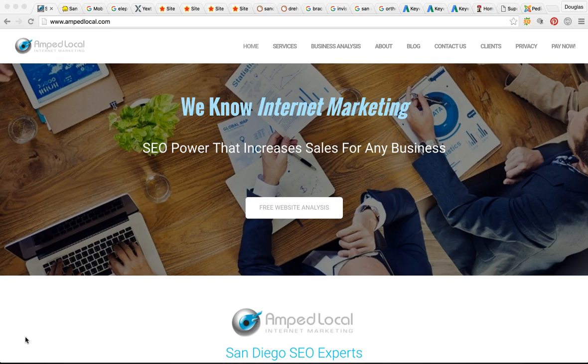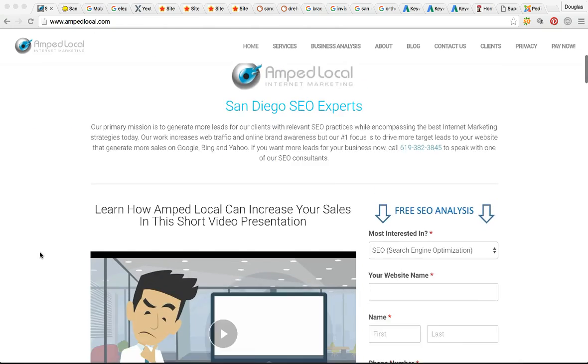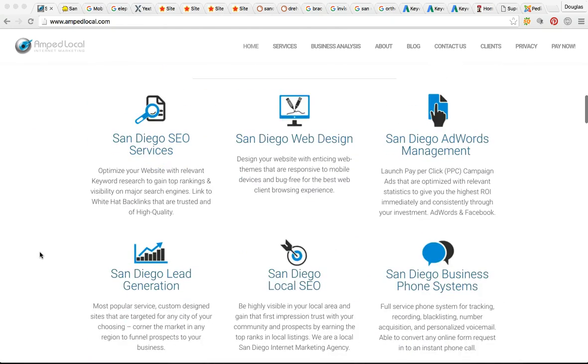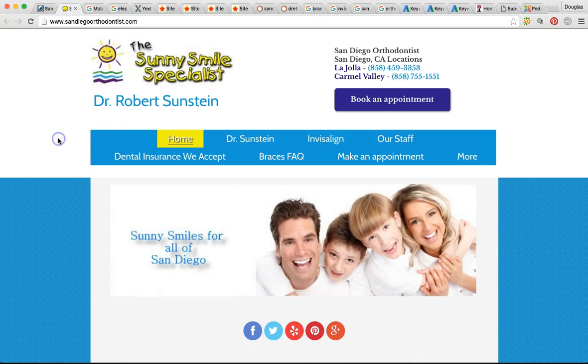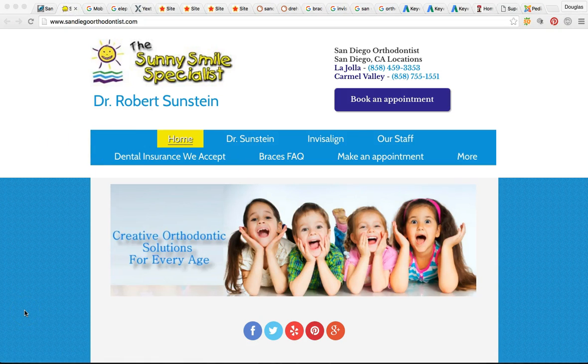So pretty much what I'm going over is search engine optimization, if you've heard of it. As you can see, we're on my business page — my company is AMP Local, we're an internet marketing agency here in San Diego. So you can visit the site for more information. So let me jump right into the video. Here's your site. Over 90% of the population, when they need a product or service no matter what it is, they're going to use Google.